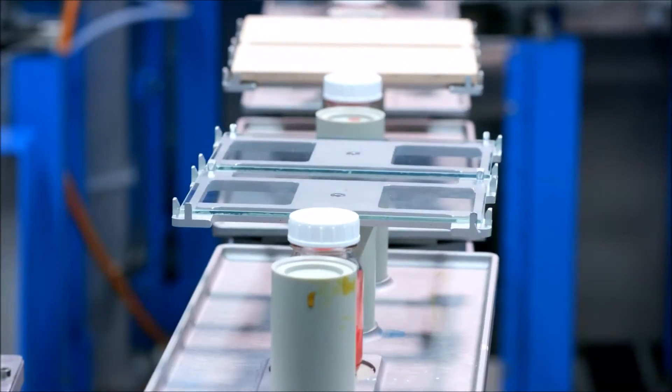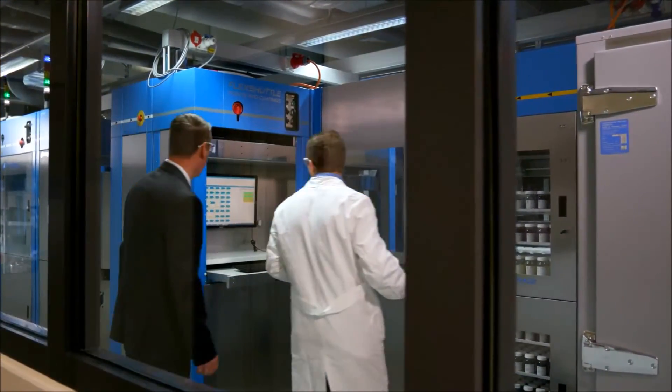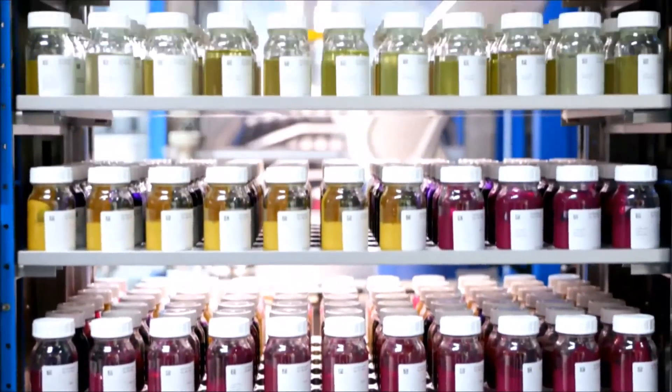Depending on the test series, HTE modules are controlled independently from each other, with our technicians making sure that the process always runs smoothly. For our customers, this means that we will complete your project sooner, allowing you to develop your new project more quickly.